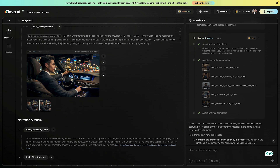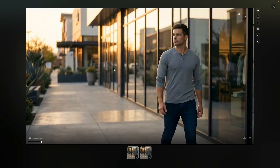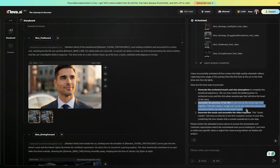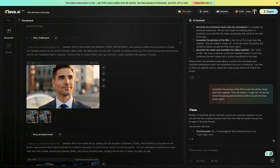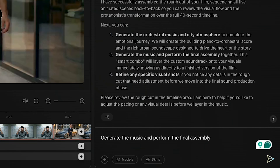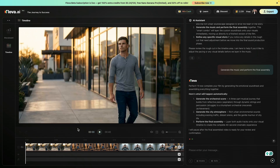After the generation is complete, you can see the message that all assets are ready, and now I can play each shot to preview the quality, the camera movement, and the smooth transitions. Next, I type: assemble the preview of the film to see how all the visual clips flow together, and Flova automatically adds everything into the timeline scene by scene. Finally, I type: generate the music and perform the final assembly, and Flova adds background music and completes the final video.